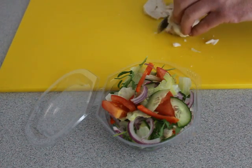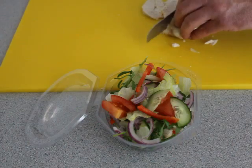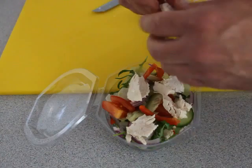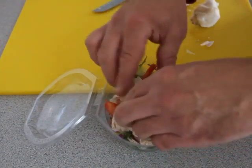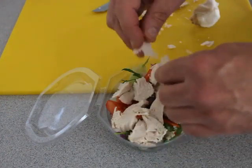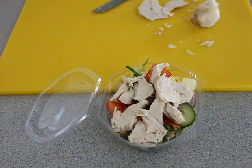And finally, just pop in some more chicken pieces. And we're ready to close the box and label that for the next customer. So enjoy.